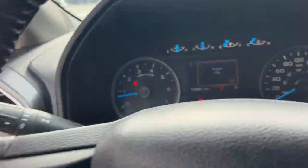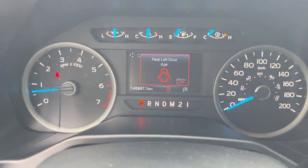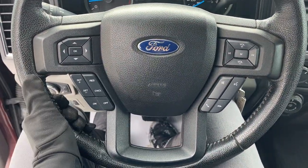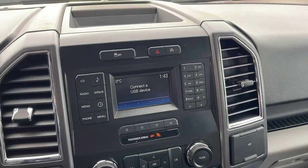Stepping into the vehicle, you do have a four-inch customizable digital display right behind the steering wheel. The steering wheel itself is really comfortable, and you do have cruise control on here, along with another four-inch display in the center.